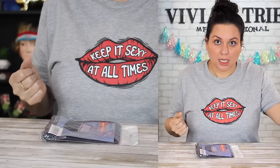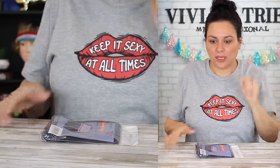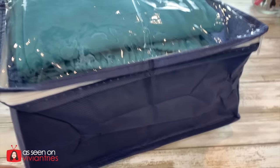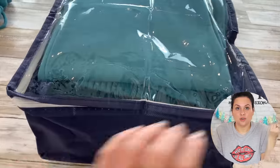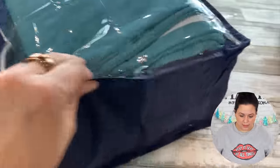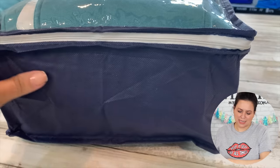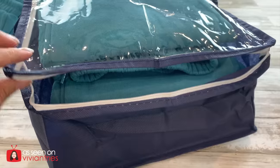Number four: under bed storage bag. This one has a little clear front so you can see what's in there. It's deep — great for socks, sweatpants, thick items. The little clear window is great for baby clothes too — maybe you had a baby and are going to have another in four years, so save your stuff.